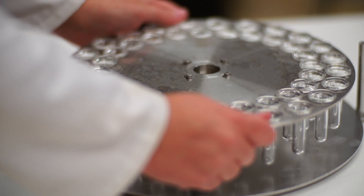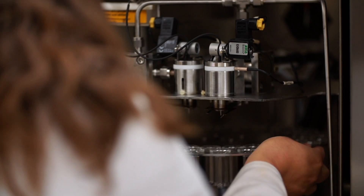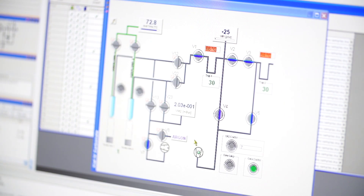This is the first study that's drawn in the really important records from Antarctica, and that's what let us get this new picture of how those winds have changed over time. We used ice cores and tree rings to build up a picture of how the westerly winds have changed over the last 1,000 years.